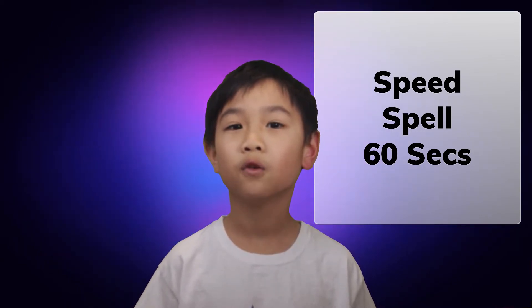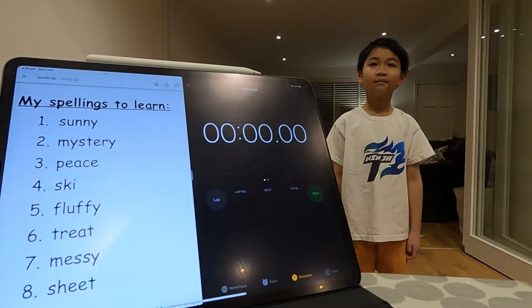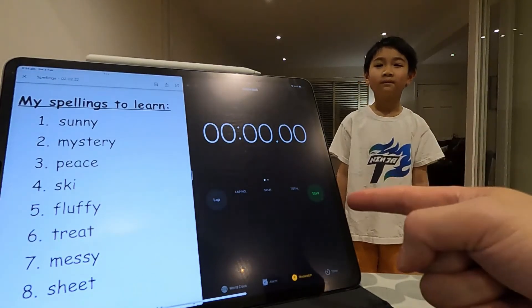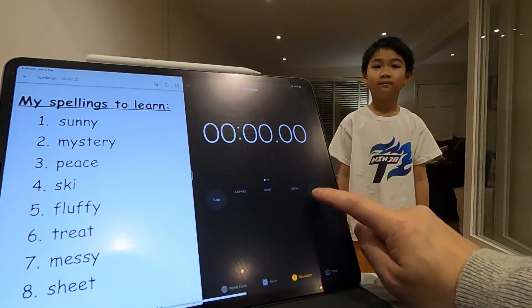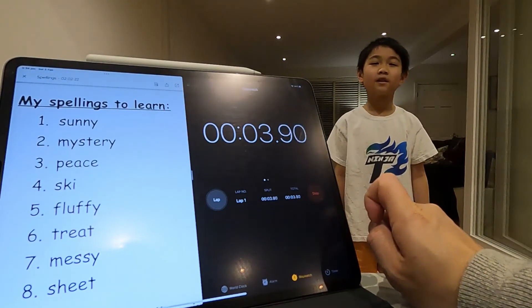I have to speed spell in 60 seconds — can I do it or do I fail? This is the '60 seconds or less' spelling challenge. These are Thomas's spellings. There's the stopwatch. Tom, should I count you down? Yes! Here we go — three, two, one! Sheet: S-H-E-E-T. Messy: M-E-S-S-Y. Sunny: S-U-N-N...